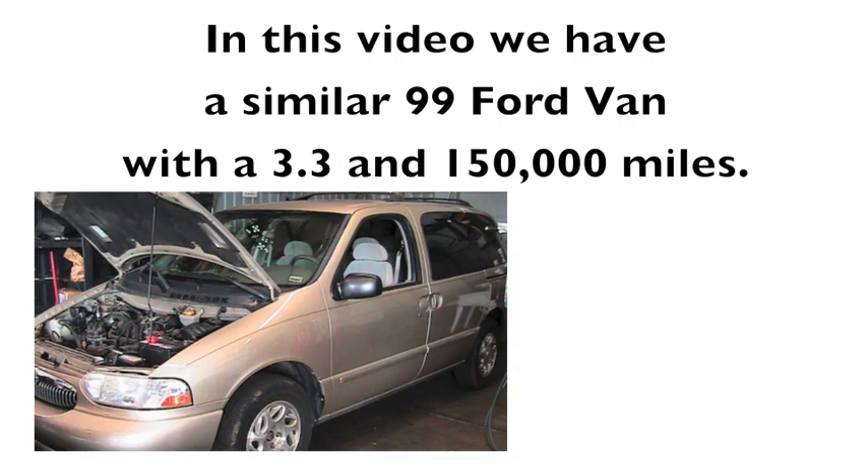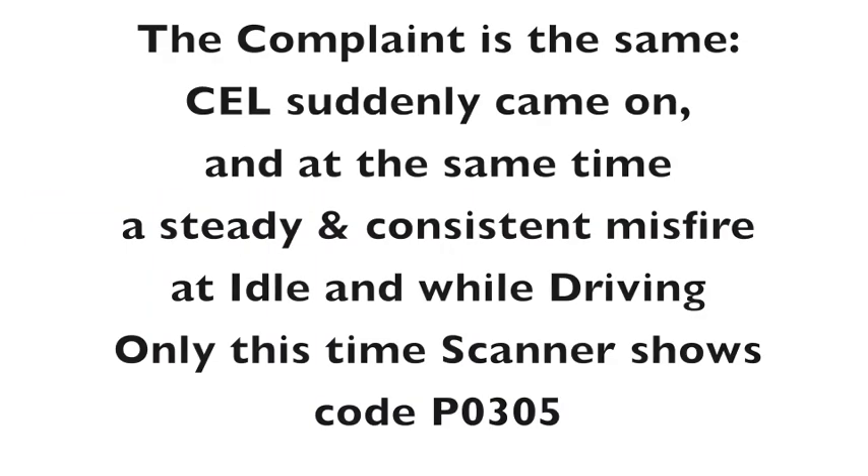In this video we have a similar 1999 Ford 3.3 engine with 150,000 miles. The complaint is the same: the check engine light suddenly came on, and at the same time a steady and consistent misfire at idle and while driving. Only this time the scanner shows code P0305.